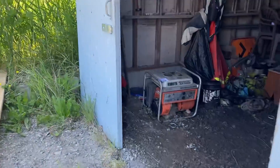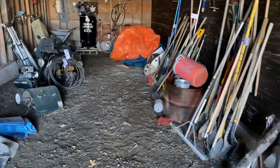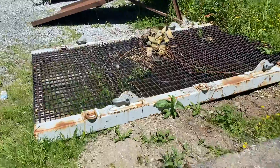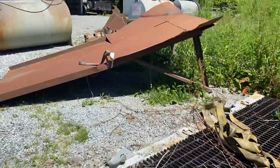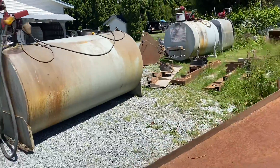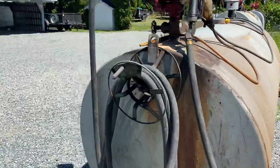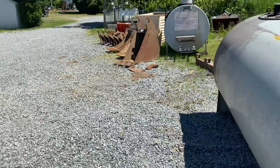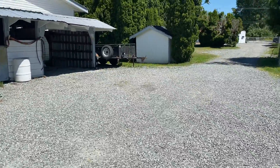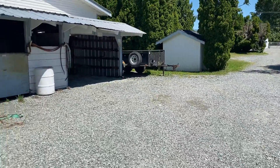Head around the corner here — nice little generator, all kinds of rakes, compressor down the end there. All kinds of equipment. Got some nice big tanks, all kinds of attachments and buckets and different things. Nice little trailer over there — see it hiding.